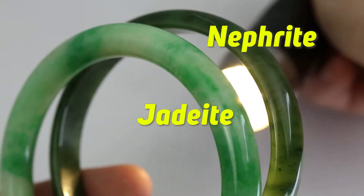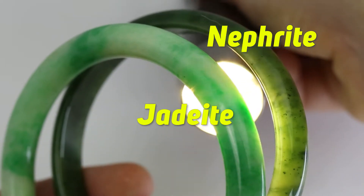The two jades — nephrite and jadeite — are two of the toughest gemstones on the planet. Store your jade pieces individually, where they won't come in contact with diamond or other harder materials that may scratch it.